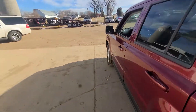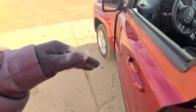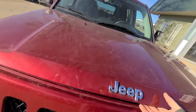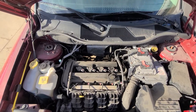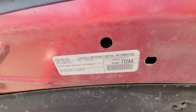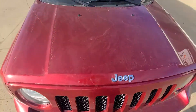Go ahead and pop the hood — I'll let you listen to it run for a minute. So 2.0-liter four-cylinder, runs and drives great. No knocks, no clunks, anything like that. Good, strong running vehicle.